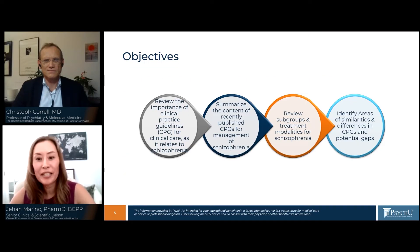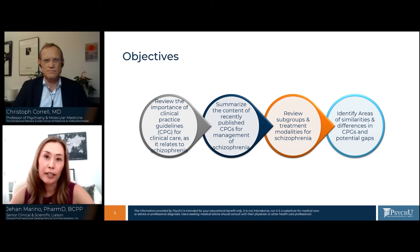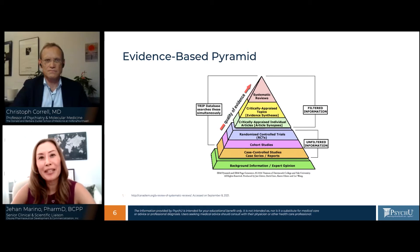Today, Dr. Carrel will be discussing the importance of clinical practice guidelines, or CPGs, for clinical care as it relates to schizophrenia. He will also provide a summary of recently published CPGs for the management of schizophrenia, review subgroups and treatment modalities, and identify areas of similarities and key differences in the CPGs while addressing potential gaps. Without further ado, let's begin our presentation today with Dr. Carrel.